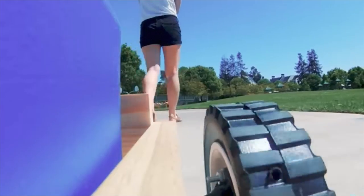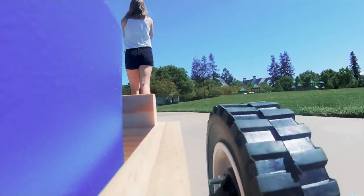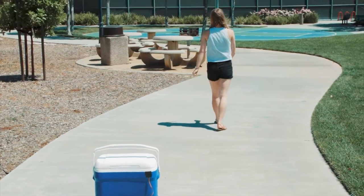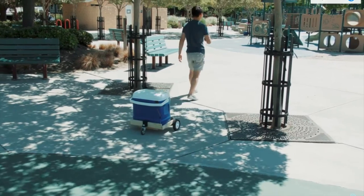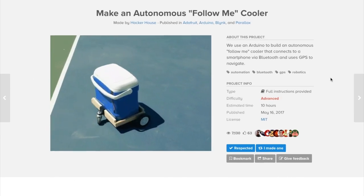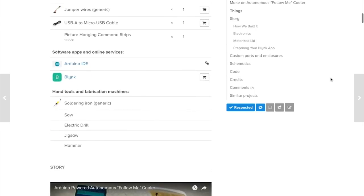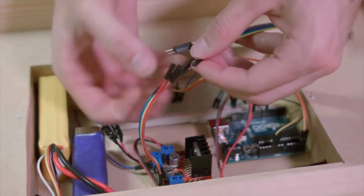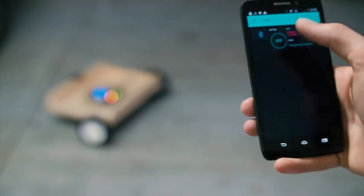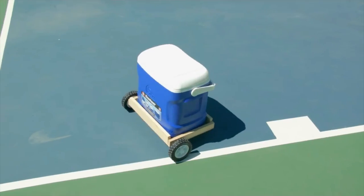This week I have to mention this Autonomous Follow Me Cooler by Hacker House. This is essentially a motorized platform designed to hold a cooler that compares its location to yours over GPS and then tries to close the gap. It's using an Arduino Uno with a Parallax GPS module, an Adafruit Compass module, and a Bluetooth module, and communicates to your phone to grab your location. The total cost of the project, assuming you already have a smartphone, is probably around $100.